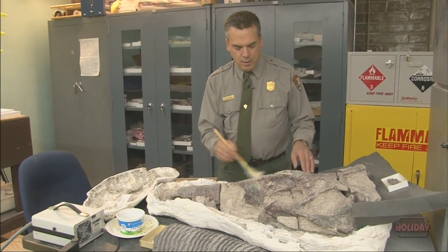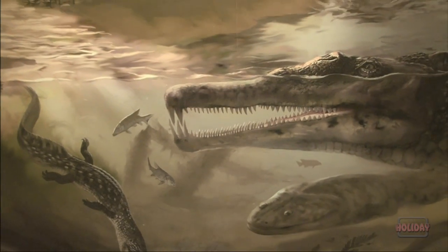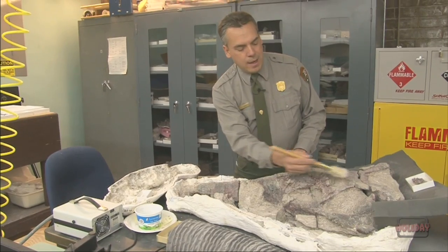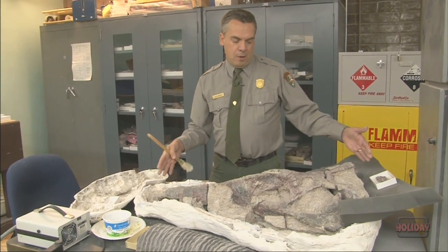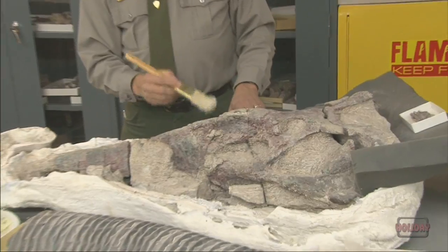This specimen here is a skull of an animal called a phytosaur. Phytosaurs were probably the top carnivore in the late Triassic epoch, which is the period of time preserved here at Petrified Forest National Park. This skull here is about three feet long, and it came from an animal that was probably about 18 to 20 feet long.